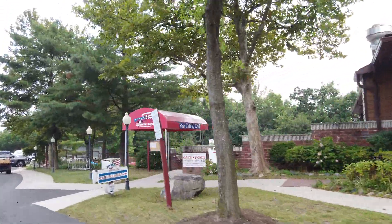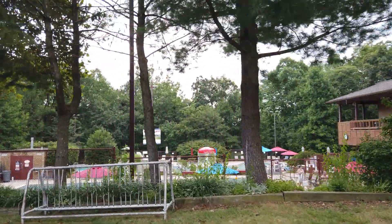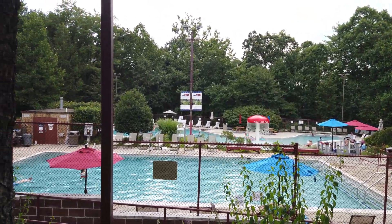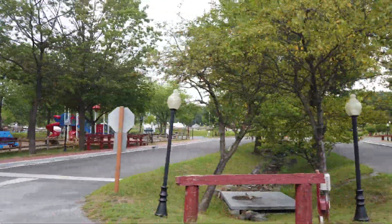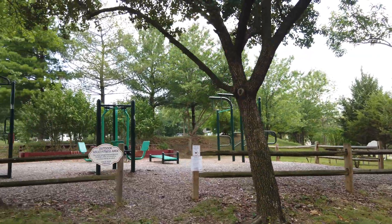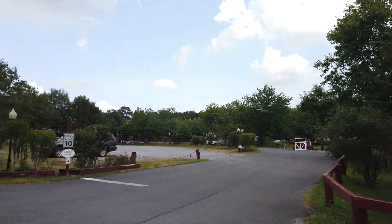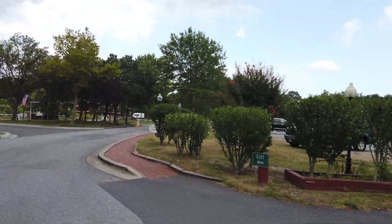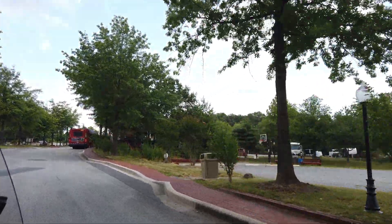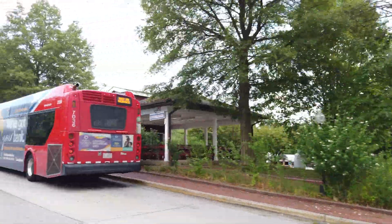We've already mentioned a whole host of amenities that the park has to offer, but here's some more. They also have an exercise room, walking trails, game room, basketball courts, ping pong, and cornhole areas. They also had an outside exercise area where you could do bodyweight exercises. The park itself is huge, so if you just walk around it you'll get plenty of exercise doing that too.